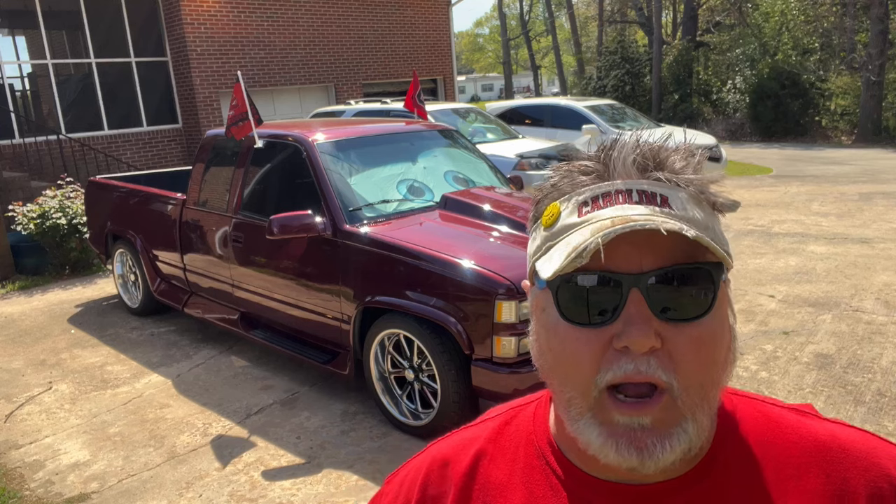Coming in at number thirteen for this week's video, I've got a 1979 Chevrolet Corvette coming in at eight thousand dollars even, from Spring Branch, Texas.